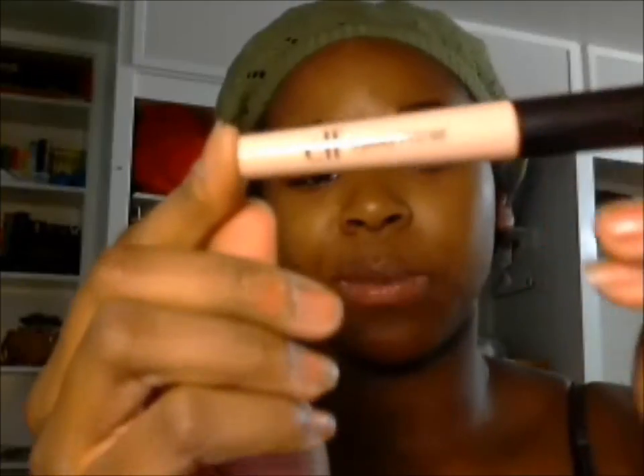I also picked up another tube of my favorite ELF eyelid primer — it's only a dollar but it works really nicely. If you want to try another one, Too Faced has an eye primer, NYX has a nice eye primer, and the Urban Decay Primer Potion is really good too.